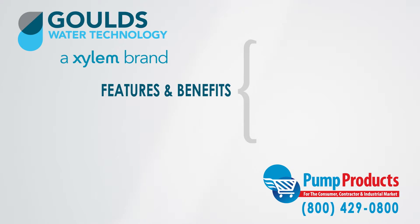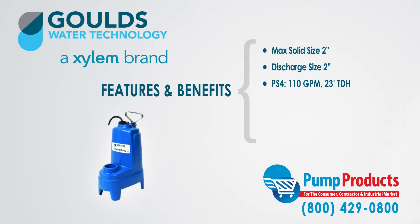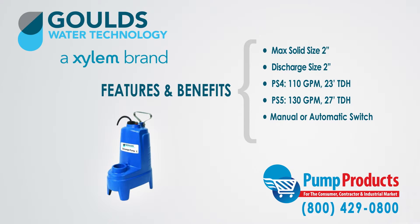Some of the features and benefits of the PS Series are they can handle a maximum solid size of 2 inches and have a discharge size of 2 inches. The PS4 pumps have a 110 gallon per minute maximum capacity with a 23 foot total dynamic head, while the PS5 pumps have a 130 gallon per minute capacity and a maximum head of 27 feet. The series also includes pumps in both a manual and automatic operation, with automatic models including a float switch allowing for worry-free operation.